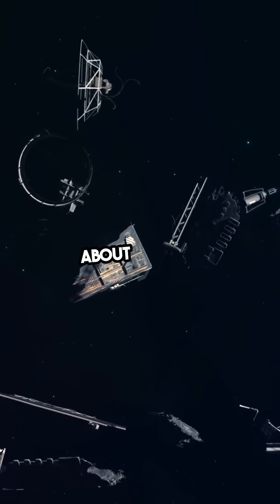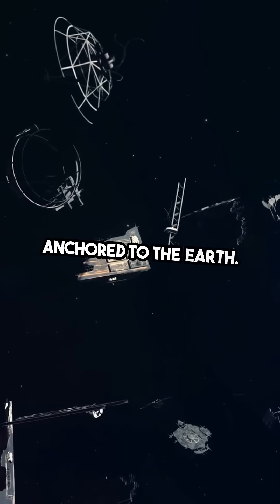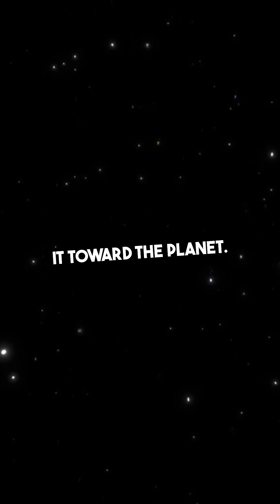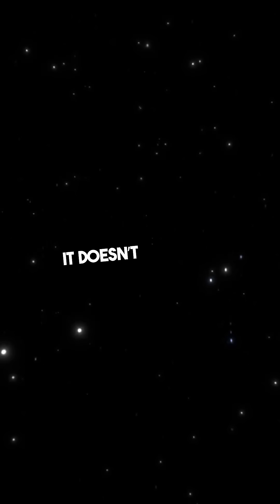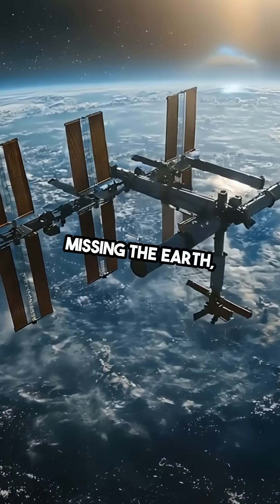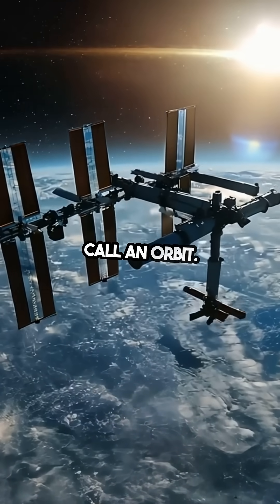Now, let's talk about gravity. It's the force that keeps everything anchored to the Earth. As a satellite moves forward, gravity pulls it toward the planet. However, because the satellite is moving so fast, it doesn't just fall straight down. Instead, it keeps missing the Earth, creating a curved path around it.